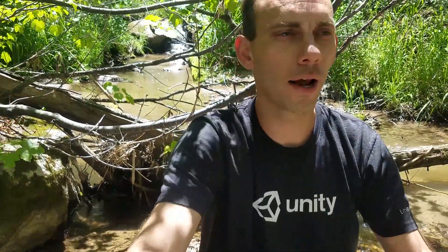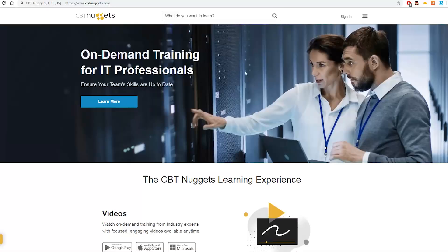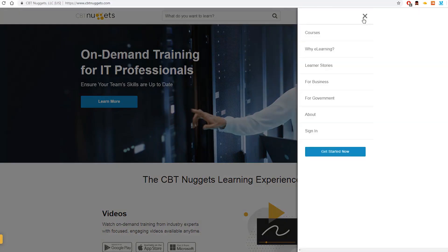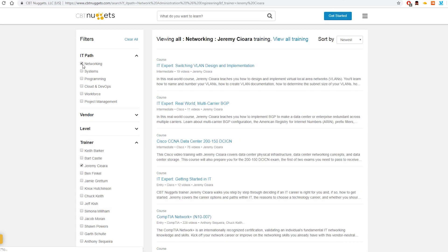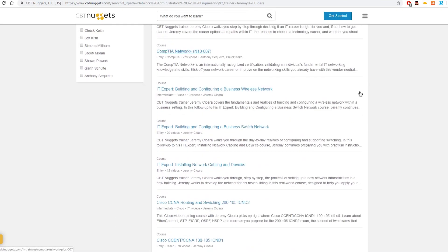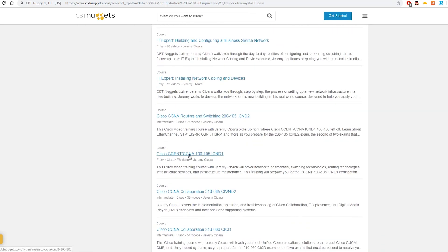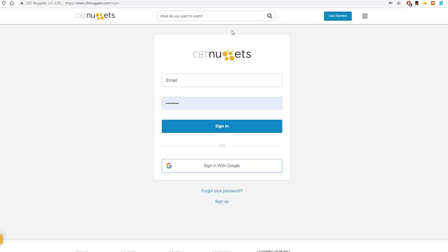First of all, for training videos I'm going to recommend CBT Nuggets. Jeremy Chara has a course on there for ICND1 and ICND2. The ICND1 section I took has 78 videos and it's a total of 20 hours. I'm going to put a link here so you can go check out that training course.